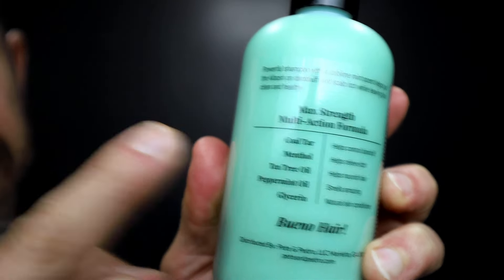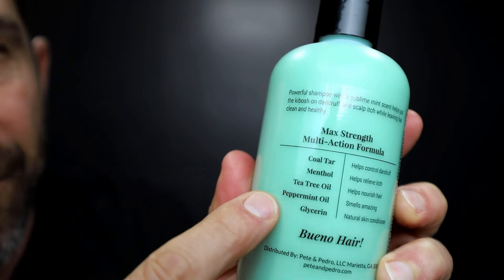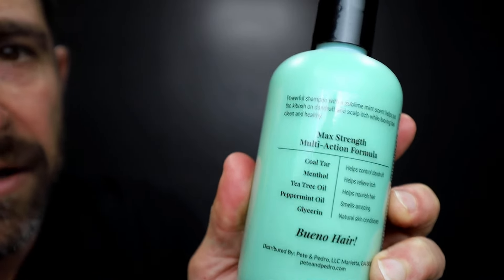Everything from peppermint oil to tea tree oil. The tea tree is actually an antifungal. The peppermint and the menthol — that's cooling, it's tingling, it feels incredible. And glycerin, that's for hydrating. Guys, this product is the best dandruff shampoo out there on the market, period. If you are looking to control and cure your dandruff, this is the product you need.